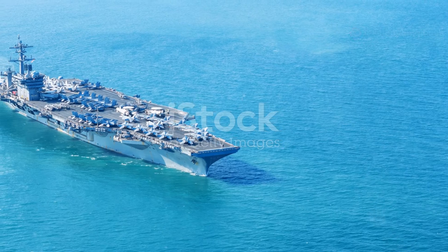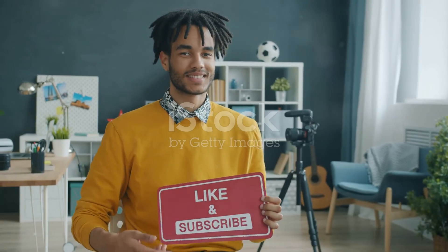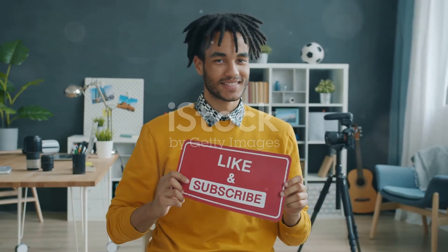So there you have it, folks — the might of the USS Gerald R. Ford in action. If you enjoyed this deep dive into naval supremacy, smash that like button, subscribe to Beyond Skies, and hit the bell icon so you never miss an adventure. Thanks for watching, and I'll see you in the next video.